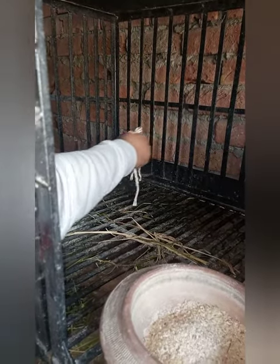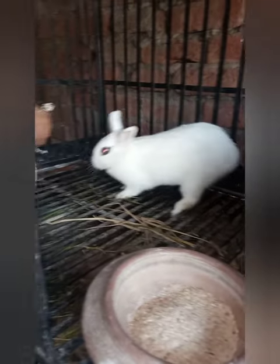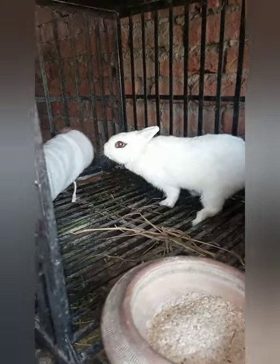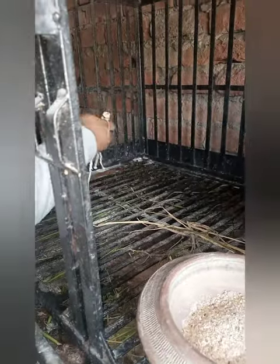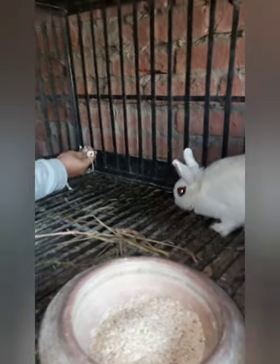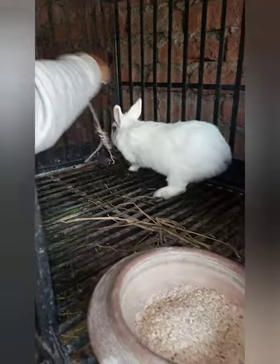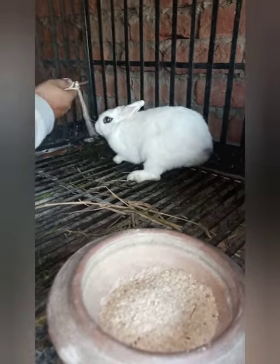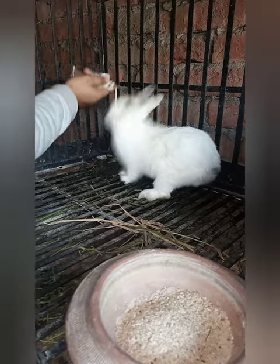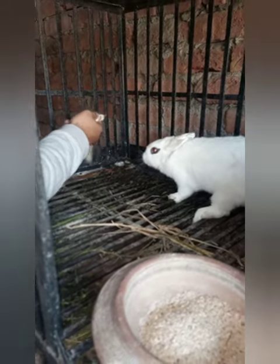The third indication that your rabbit has conceived or not: the female rabbit starts attacking you. You can see in this video, the female rabbit becomes very aggressive. This aggressive nature is because she is going to give bunnies and she does not want anybody to come into the cage.